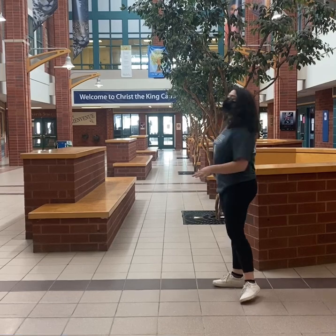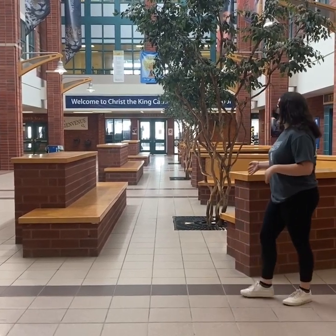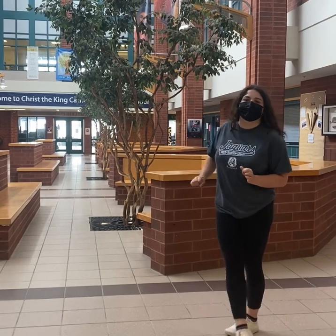Alright guys, so this is the atrium. We sit here in between classes when school is regular, during our lunch breaks. Pretty much just a very open area. During the mornings, we offer snacks as part of our CTK Cares program.